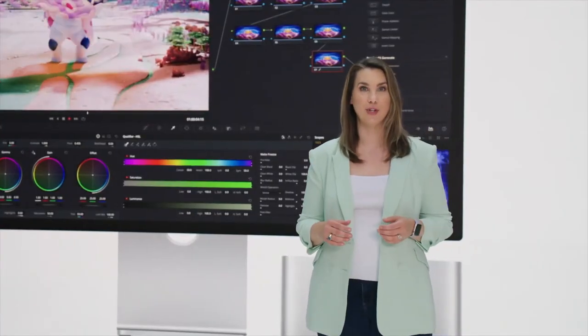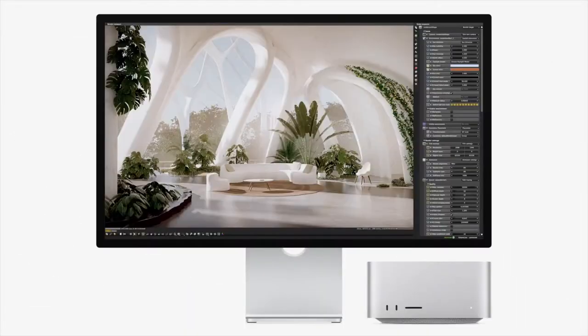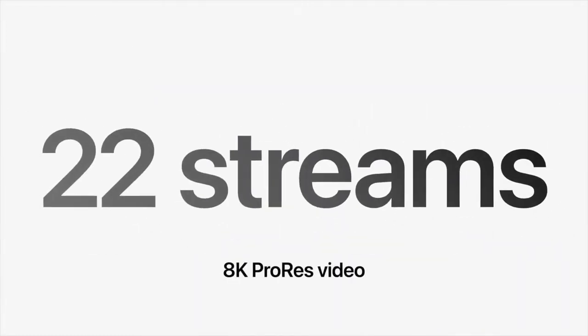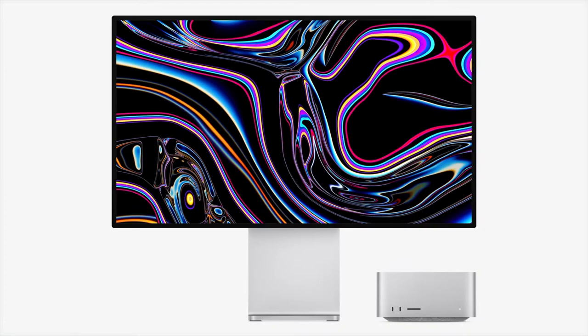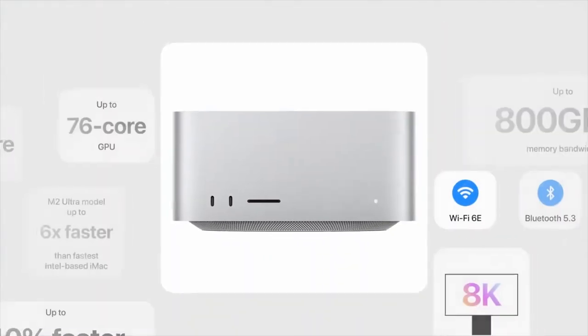Colorists using DaVinci Resolve will see up to 50% faster video processing. It can render up to three times faster, handle a mind-blowing 22 streams of 8K ProRes video, and support an incredible six Pro Display XDRs driving over 100 million pixels. That's the new Mac Studio.